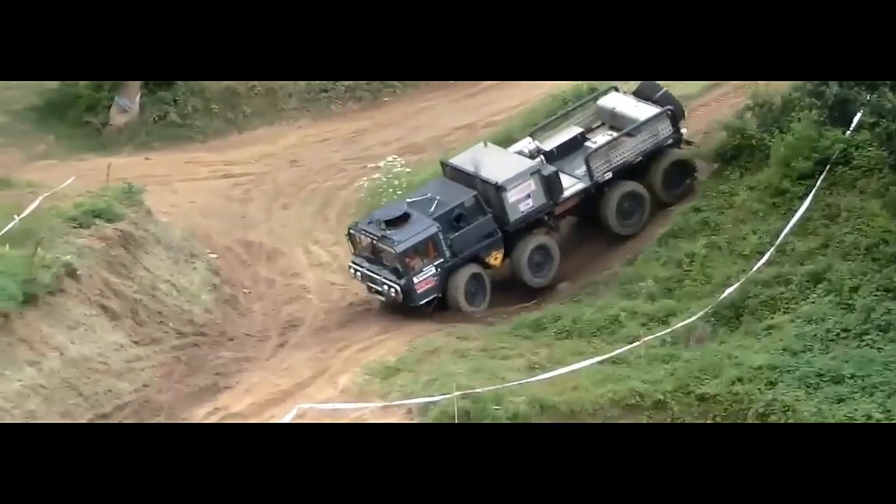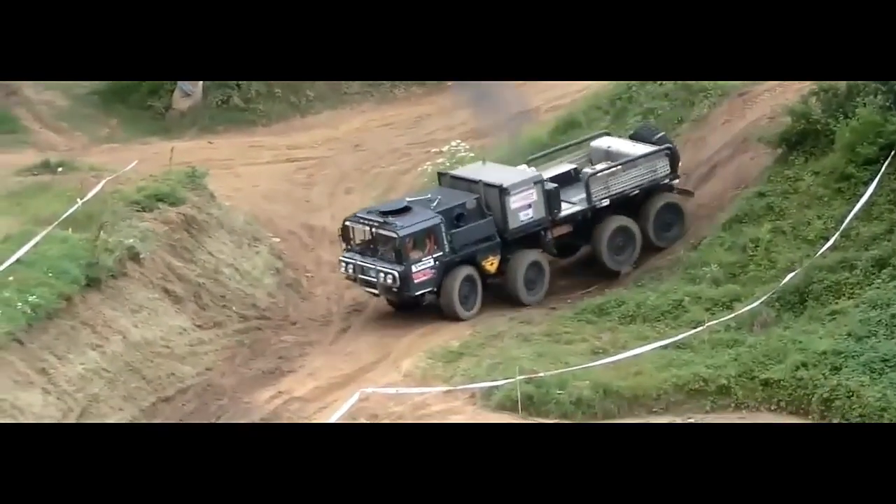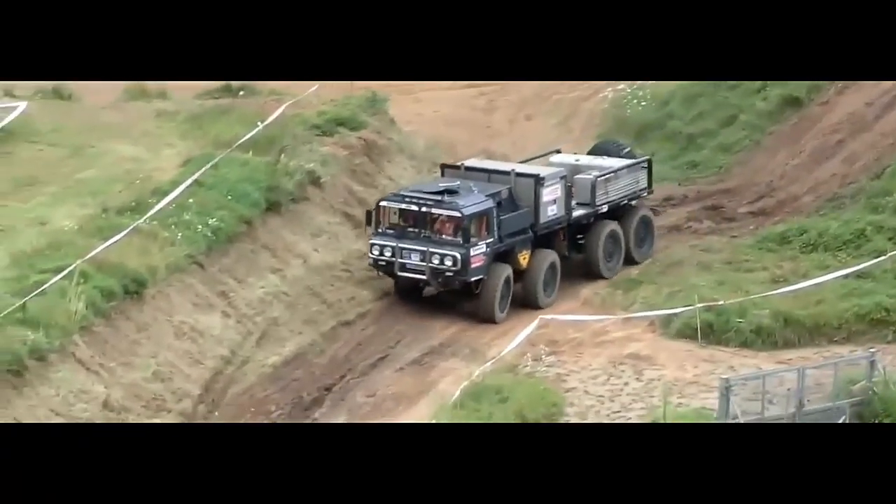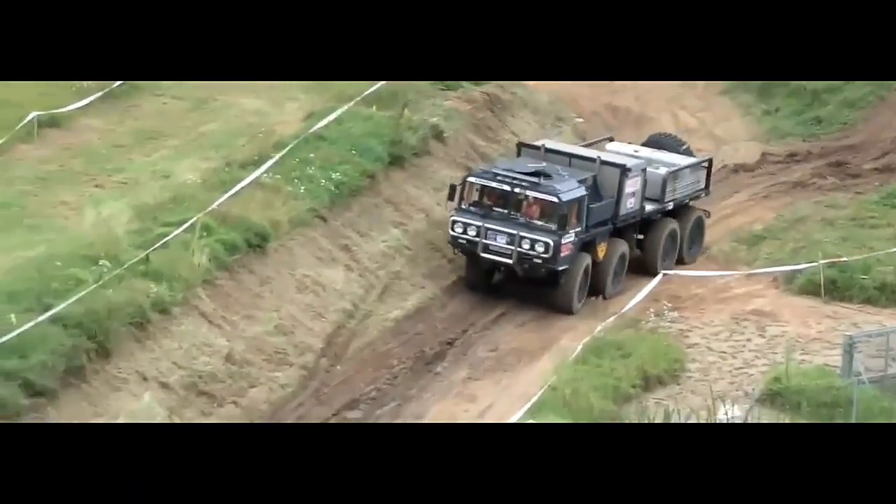The ManCat A1 8x8 is a formidable off-road military truck renowned for its robustness, versatility, and reliability. Let's delve into its specifications.